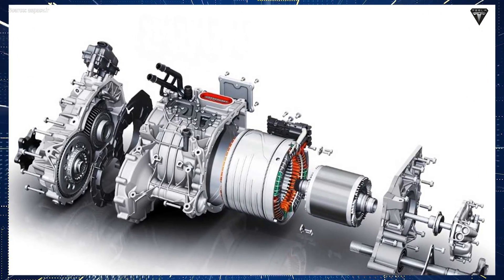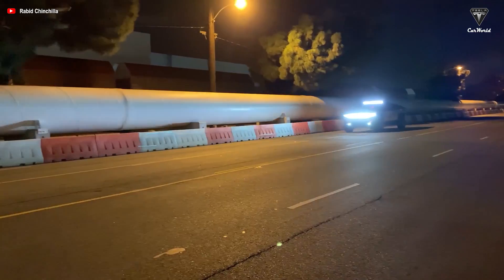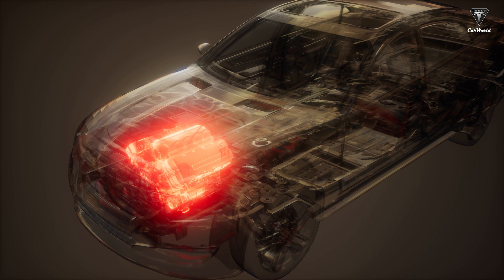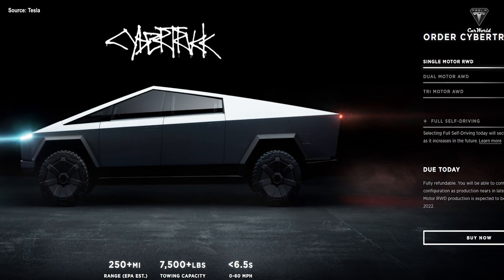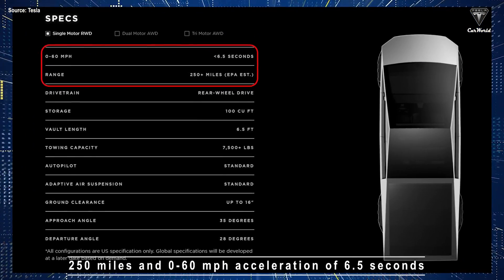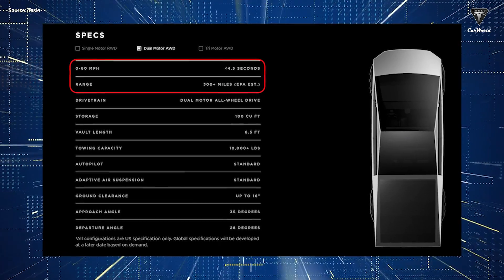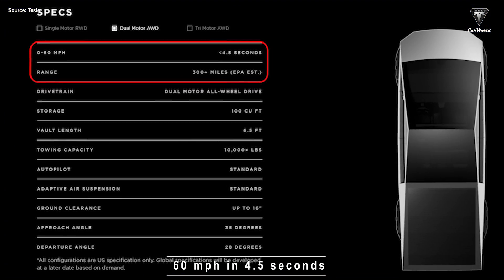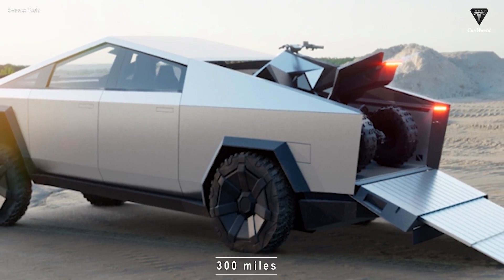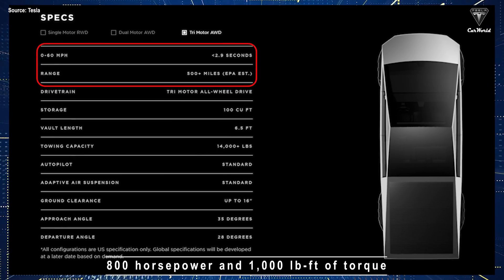In terms of torque, a car with an electric motor will accelerate much faster than one with an internal combustion engine, because an electric motor can generate torque when working stably. There are three configurations for the Tesla Cybertruck: the base single-motor model offers 250 miles range and 0-60 mph in 6.5 seconds; the all-wheel drive dual-motor version sprints to 60 mph in 4.5 seconds with a 300-mile range; and the top model boasts three electric motors producing an estimated 800 horsepower and 1,000 pound-feet of torque.